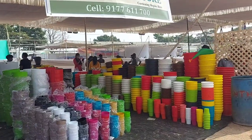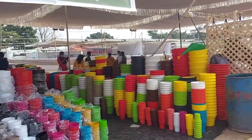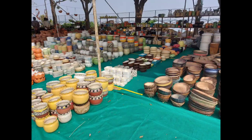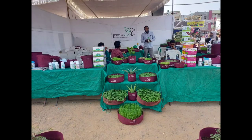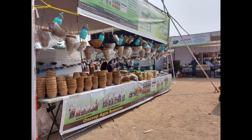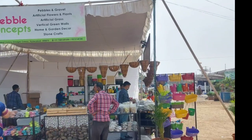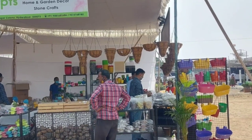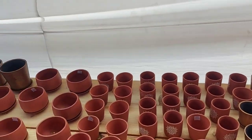There are lots of pots in the shop — plastic, terracotta, ceramic pots. There are lots of varieties, many coir baskets and coir pockets. There are lots of pebbles and decorations as well.